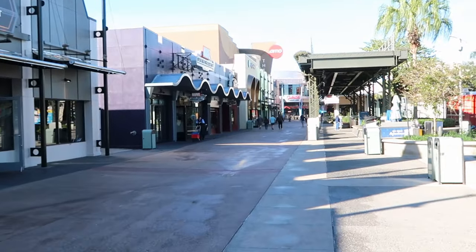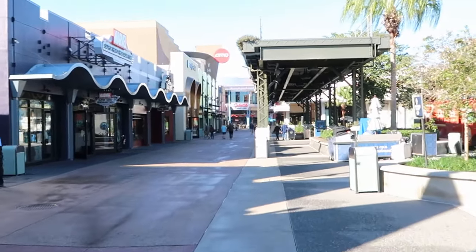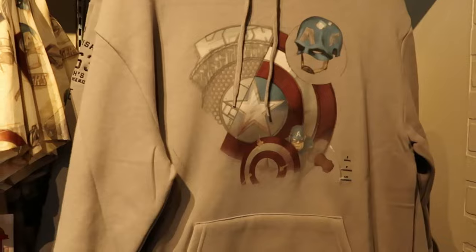Disney Style always has a great selection — always worth a look if you're at Disney Springs. That being said, I want to head over to the Marvel store and see what we can find. It's really quiet this morning — basically nobody here at Disney Springs. Let's head on over to Marvel Superhero Headquarters.